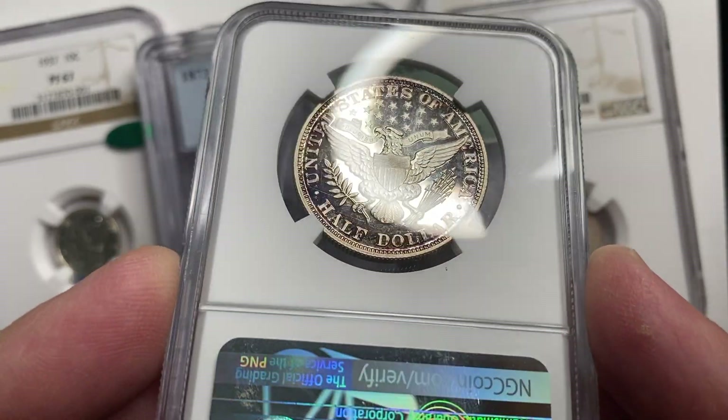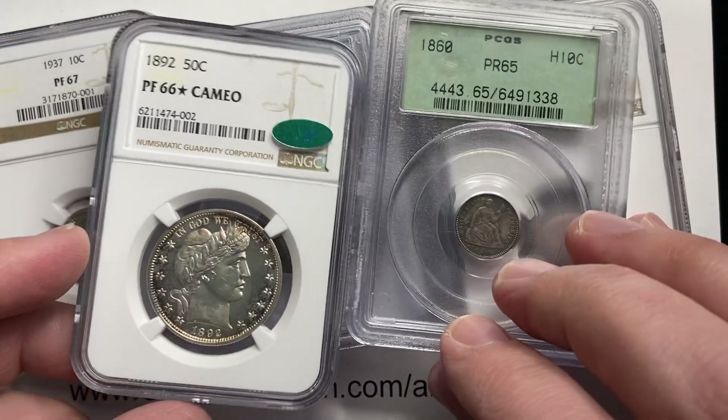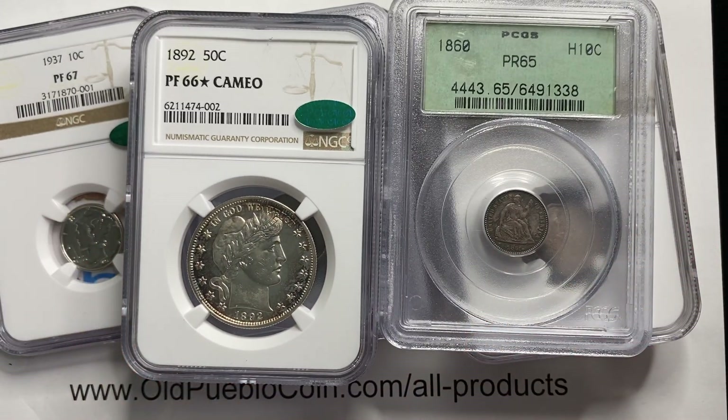Anyway guys, enjoy the show. Thanks for watching. I hope you liked those. Leave your comments down below. I've been The Coin Geek. You can subscribe by clicking on the button in the corner to watch more videos. Thanks.